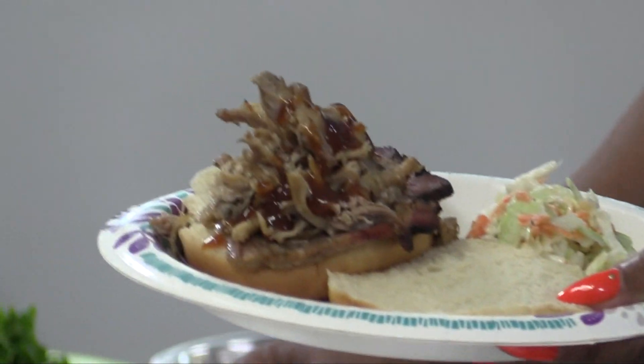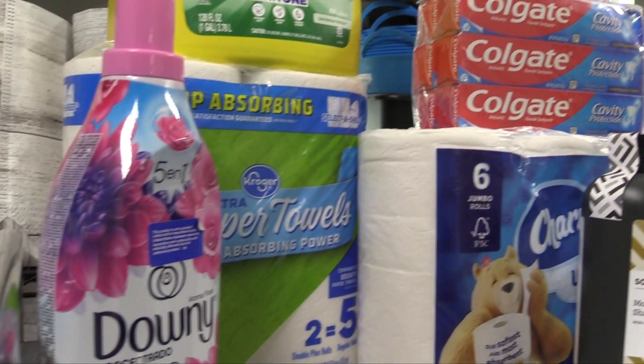There are bills to pay, dinners to be made, and pantries to restock with essential supplies.